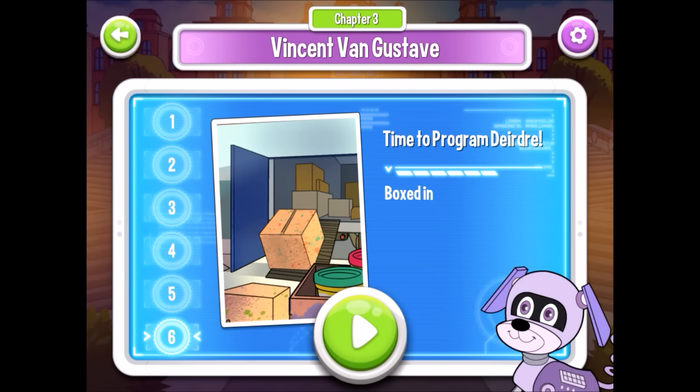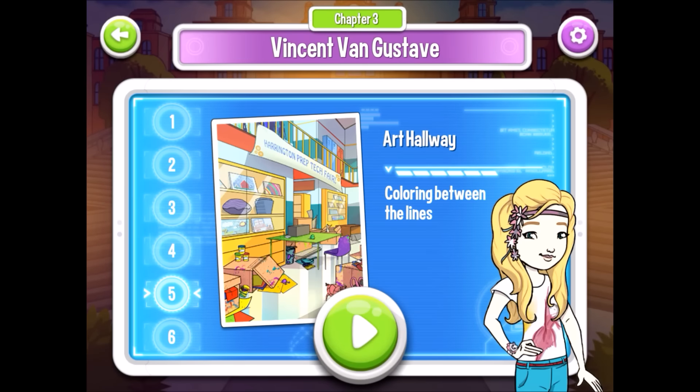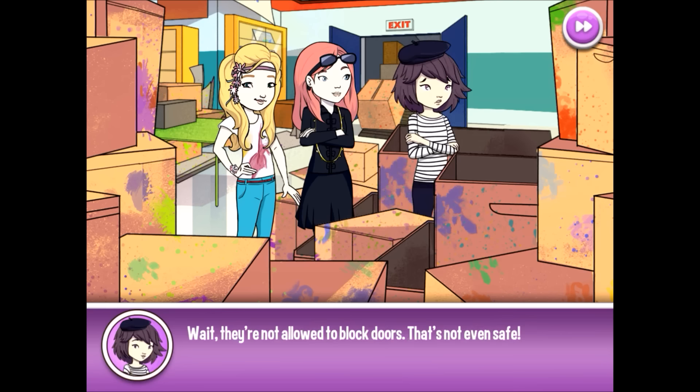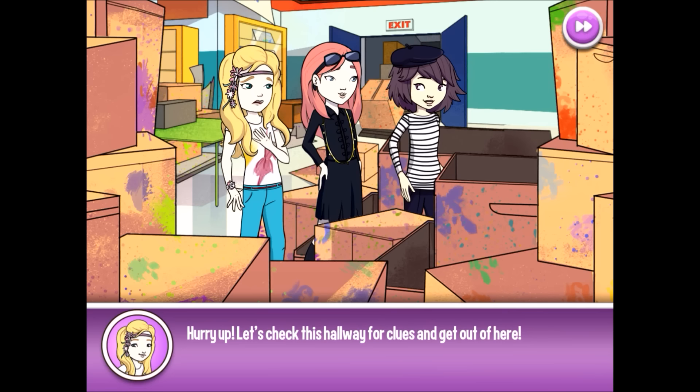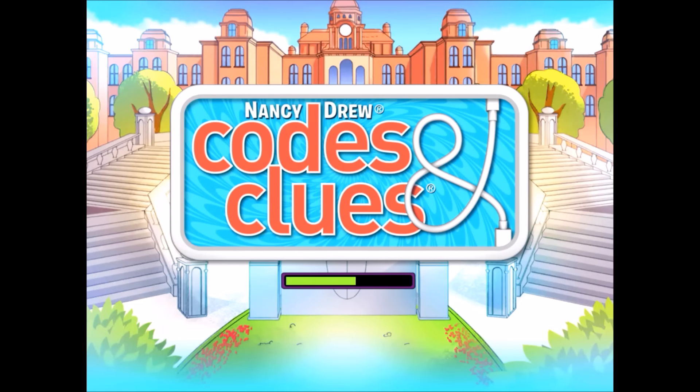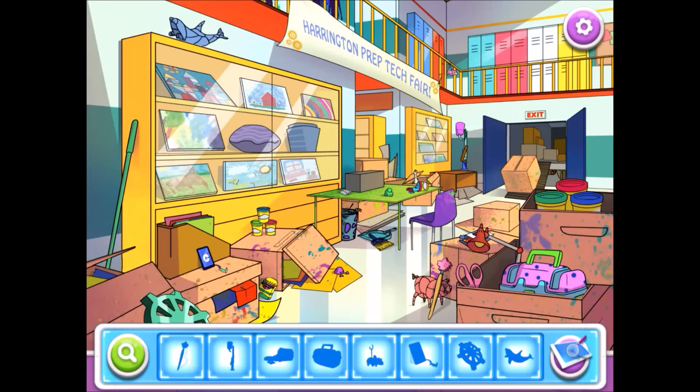I'm pretty sure anybody would be more helpful than Jack. I don't know which way to go find Tyler, but we can't go out the exit. They're not allowed to block doors — that's not even safe. Hurry up! Let's check this hallway for clues and get out of here! You're right, Bess. Let's investigate. Blocking the exit? That's not even safe.